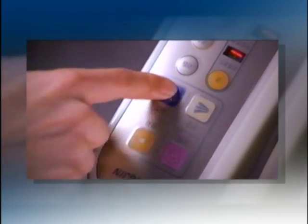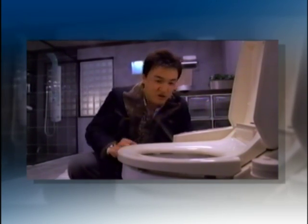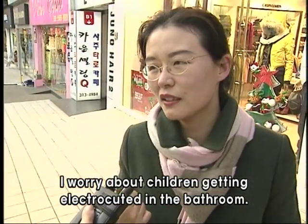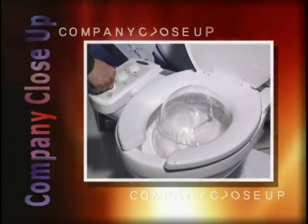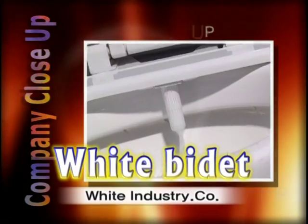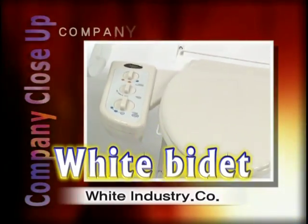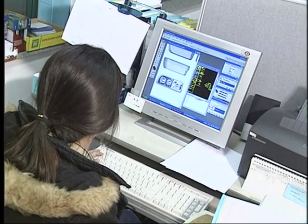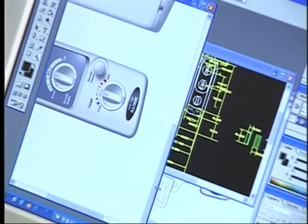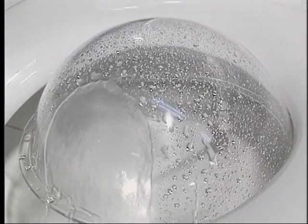Bidets make trips to the bathroom a lot more pleasant. White Bidets are affordable and effective. Let's find out what gives them the competitive edge. White Industry is a company that specializes in bidets. The White Bidet has been developed with an innovative idea and firm technology. The White Bidet only has functions that are really necessary and useful.